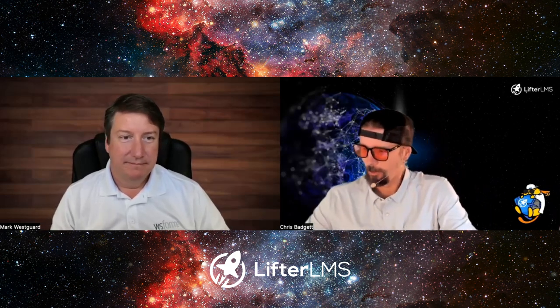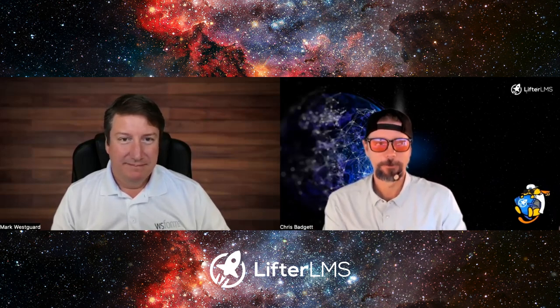Hello, and welcome back to another episode of LMS Cast. I'm joined by a special guest. His name is Mark Westgard. He's from the incredible form plugin WS Form.